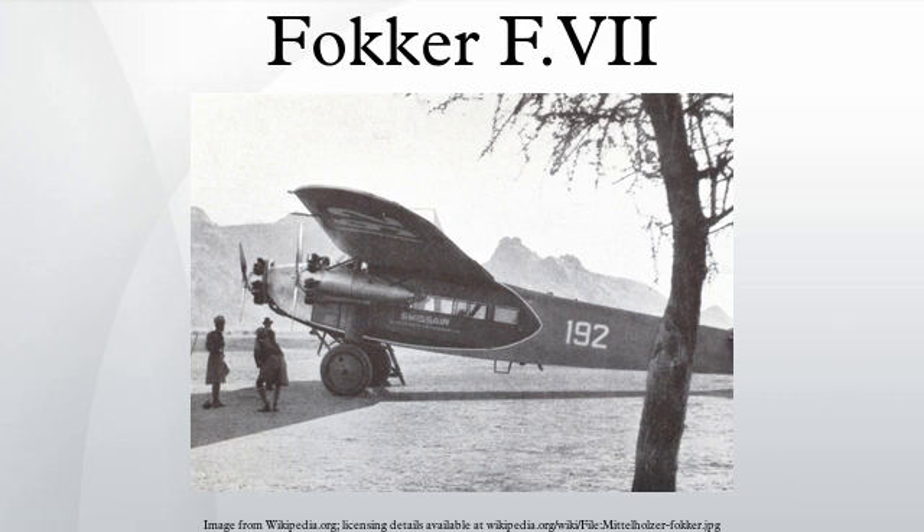Sir Charles Kingsford Smith's F-VII-3M Southern Cross was the first aircraft to cross the Pacific from the United States to Australia in June 1928, and the first to cross the Tasman Sea, flying from Australia to New Zealand and back in September of that year. Amelia Earhart became the first woman to fly across the Atlantic on June 17, 1928, as a passenger aboard the Fokker F-VII-3M Friendship.